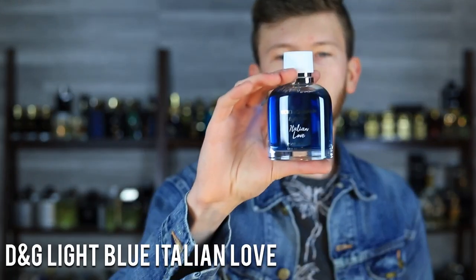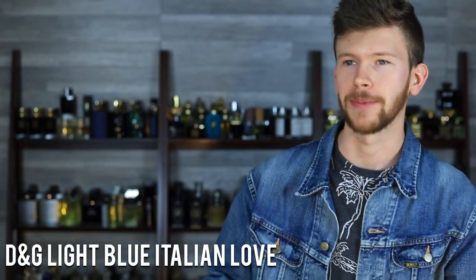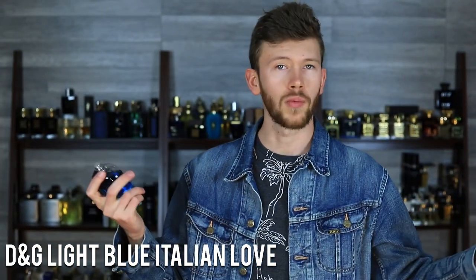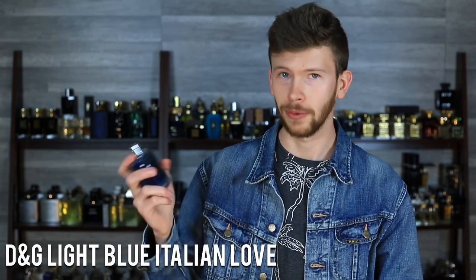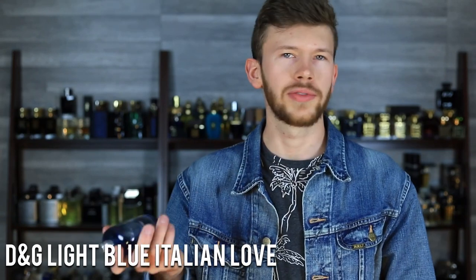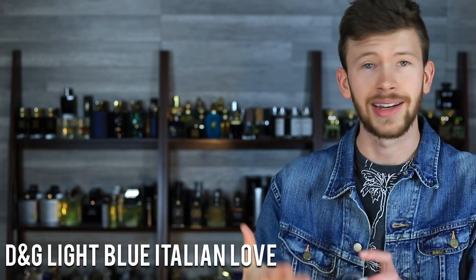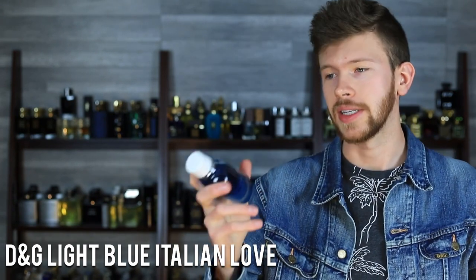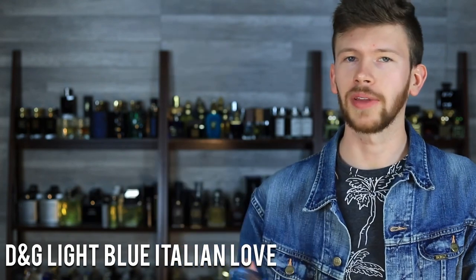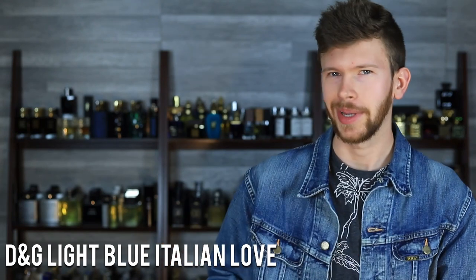At number five, we've got Light Blue Italian Love by Dolce & Gabbana — the newest and greatest. This is a limited edition, so depending on when you're watching this, I would substitute Light Blue Forever instead. But if you're watching at present time, you can pick this one up. If you like Light Blue Forever, you'd like this, and I'd recommend looking into it because it's a limited edition — you're basically guaranteed to like it, and you won't be kicking yourself when it's no longer able to be purchased.